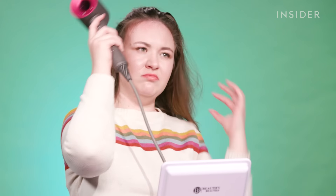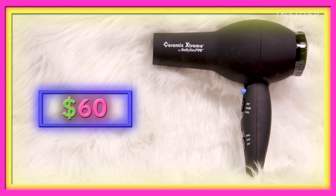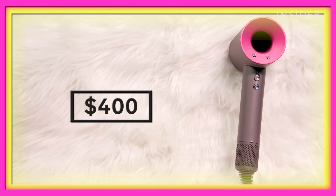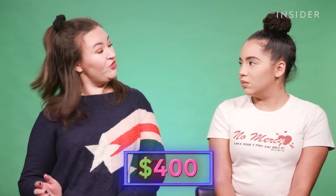Natalie is back with us on 'How Much Should I Spend' to help out with yet another video, because she is going to be trying out five different blow dryers. In this test, we're going to have a $10 hair dryer and a $400 hair dryer, so I'm really interested in what is causing this price difference.